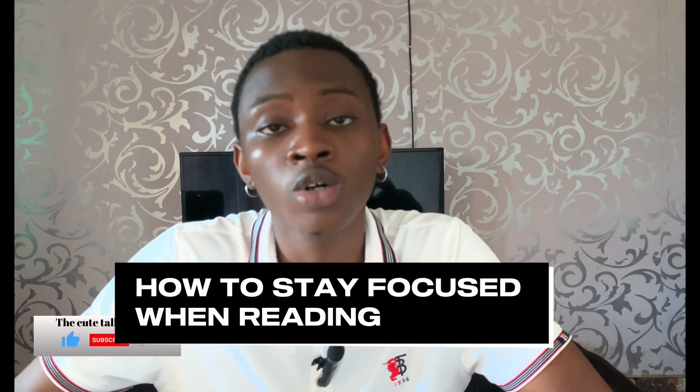Two minutes into reading you're already losing concentration, already dozing off, you're tired of the book, tired of what you are reading, and not even sure you understood what you were reading. So stick to this video — I'm going to drop some tips on how to stay focused when reading, improve your concentration, quit sleeping, and also understand what you are reading.